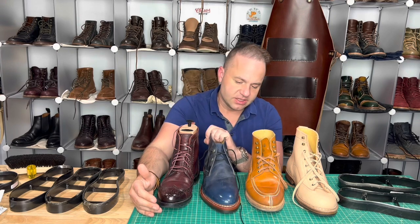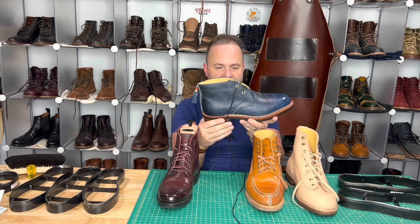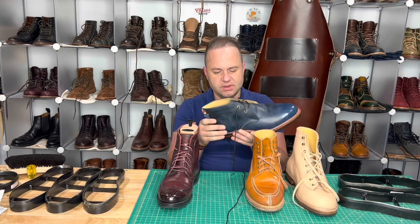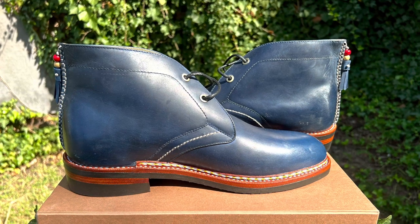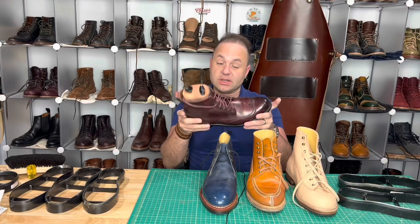Next up are going to be these chukkas in royal blue, completely new, unworn. These lace-toes also completely unworn. These chukkas are in an Indonesian leather, I believe they're called royal blue. They're listed on my site. One thing that's kind of cool is it's got this little tassel in the back.